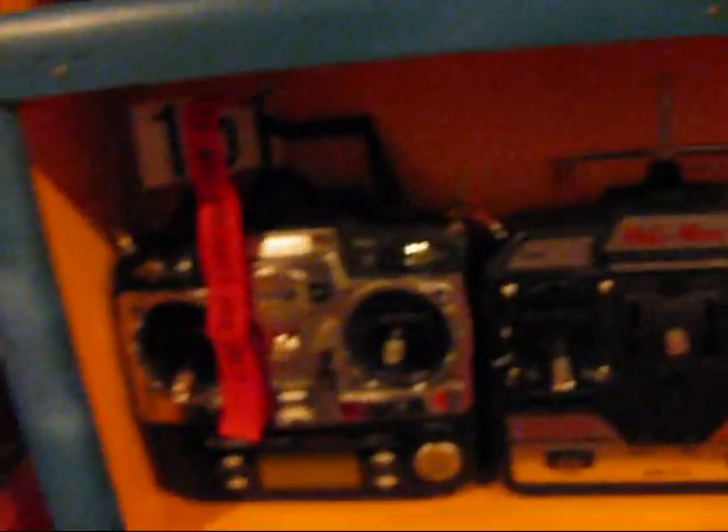Helicopter starter, chargers, rags, remote control ball, chargers. Radios. There's some more radios down here.